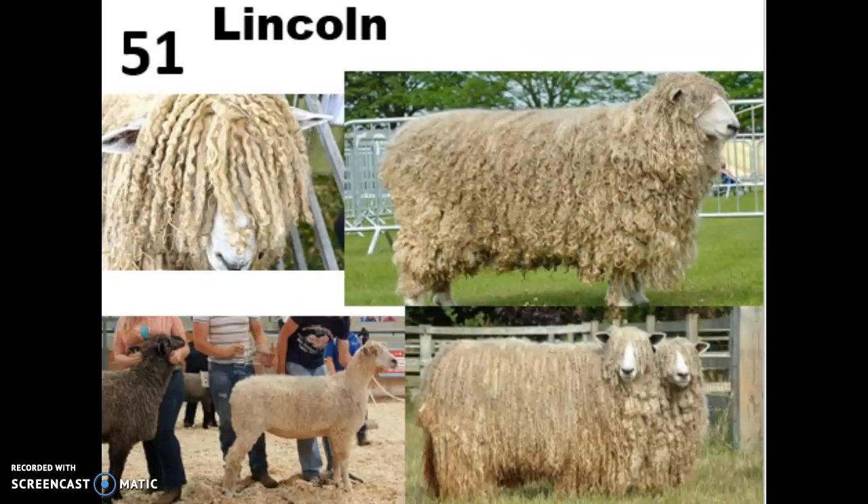Our last breed for this week is the Lincoln, another longwool dual-purpose sheep very closely related to the Leicester Longwool. It was developed specifically for producing the heaviest, longest, and most lustrous fleece of any breed in the world. They have the longest staple length of all breeds and are also the largest breed by body weight. These guys are highly sought after by spinners and weavers because that long fiber is much easier to make into thread. That wraps up this week's breeds, and we'll see you again in another week or so for your second set.